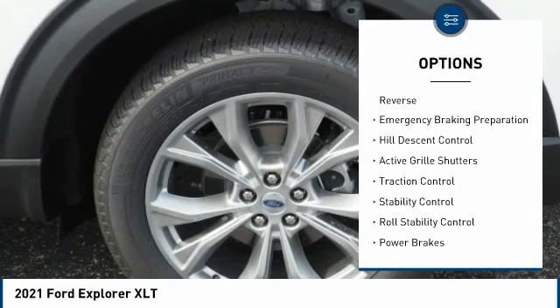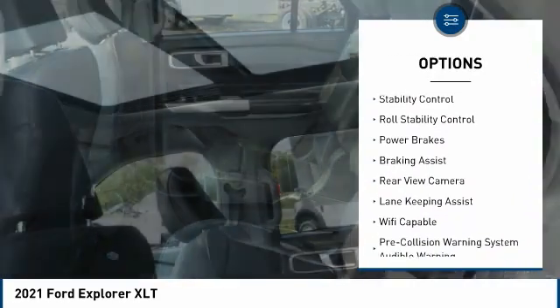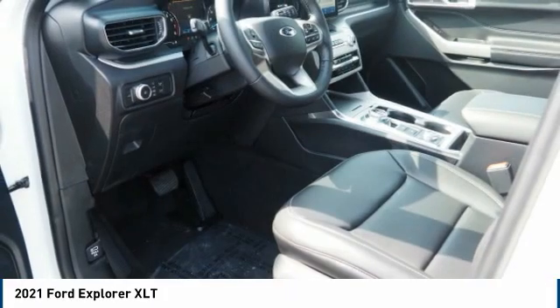Power windows with safety reverse, emergency braking preparation, hill descent control, active grille shutters, traction control, stability control, roll stability control, power brakes, braking assist, rear view camera.